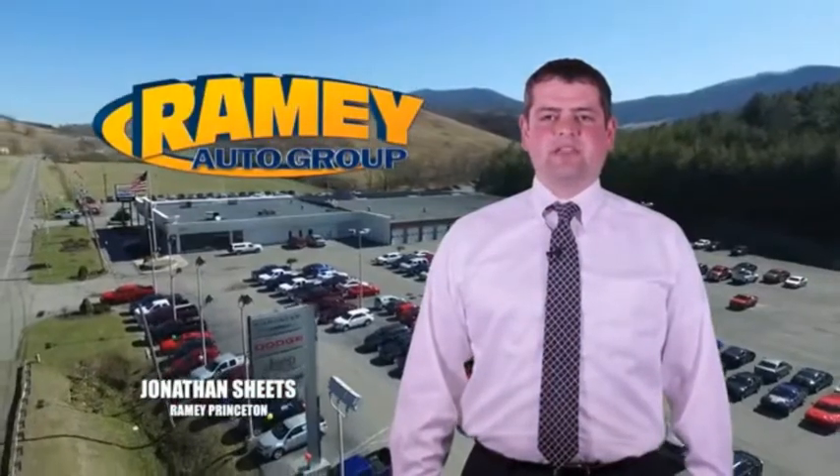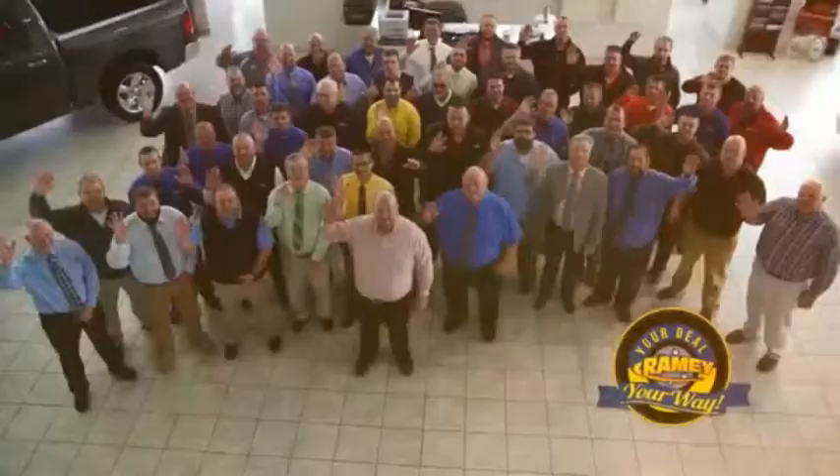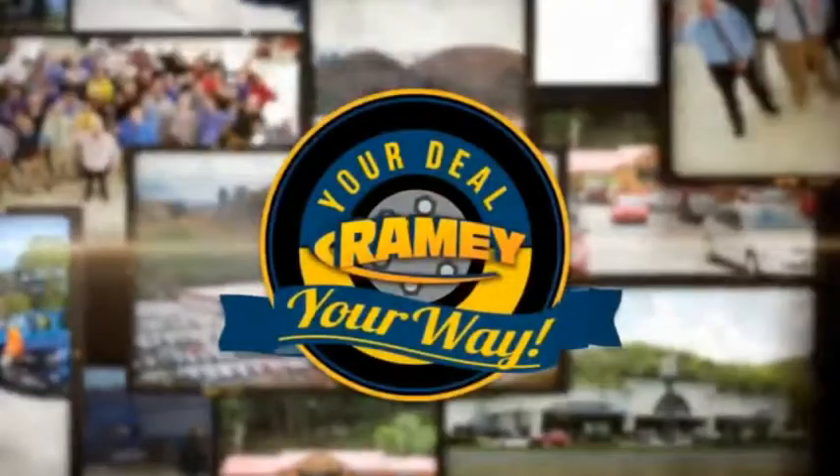Visit our stores on Rainey Road in Princeton, Tazewell, and Richlands, where you can shop 10 different franchises and over 1,000 pre-owned. We want to be your partner in the car buying experience, because at Rainey, it's your deal — you're worth it.